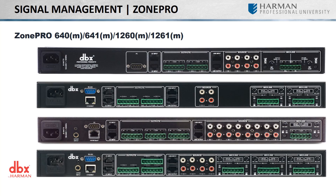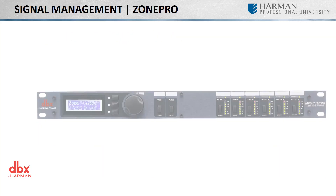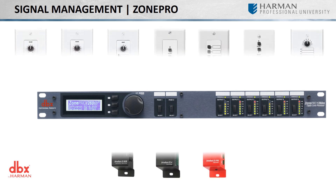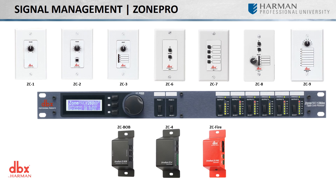Each unit is configured through an easy-to-use setup wizard via ZonePro Designer. While both BSS and DBX solutions allow you to set it and forget it, end-users may need some form of control to perform actions such as volume adjustment, source selection, and preset recall. The DBX ZonePro comes with its own line of Zone controllers as well as third-party controls such as AMX.